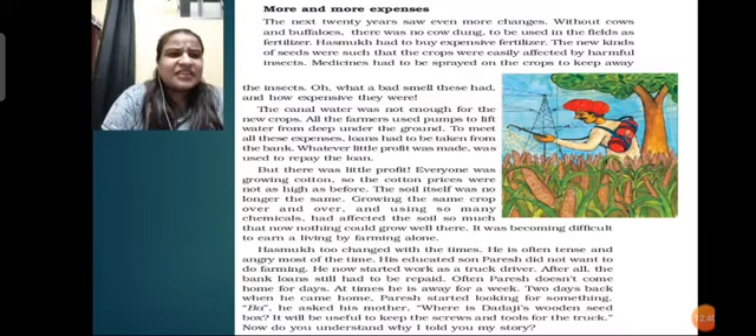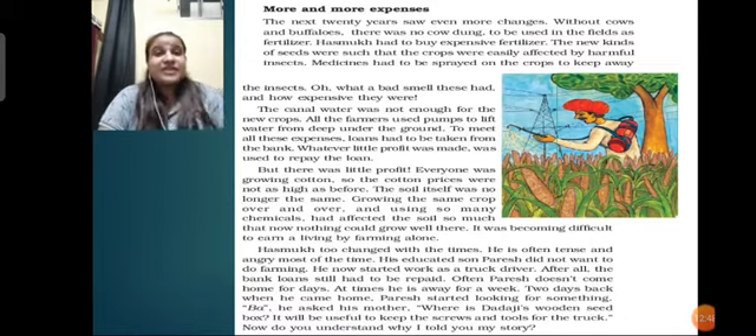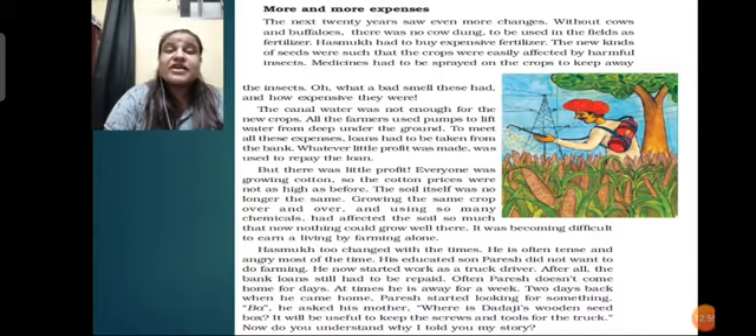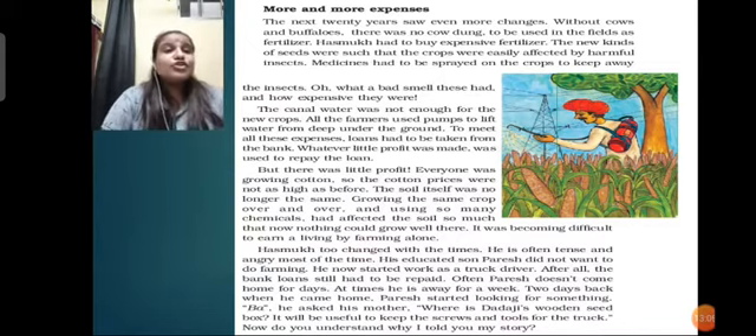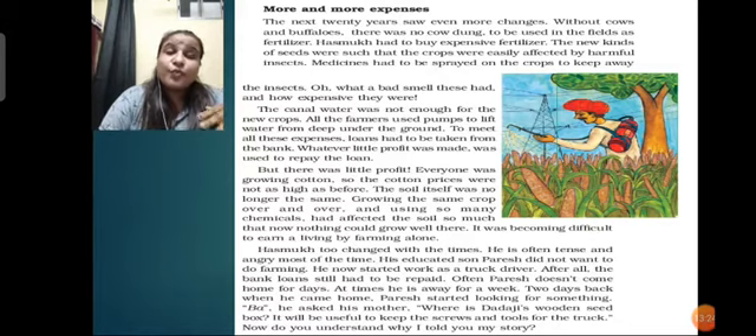Paresh asked his mother, 'Where is Dadaji's wooden seed box? It will be useful to keep the screws and tools for the truck.' Now do you understand why the bajra told its story? Bajra is saying his story because it said at the starting that it was going to be too late. Paresh - Hasmuk's son, Damji Bhai's grandson - is asking for the same wooden box that Damji Bhai created, to use it for keeping tools and screws for the truck, because Hasmuk had nothing to do with farming as it was not making any kind of profit.